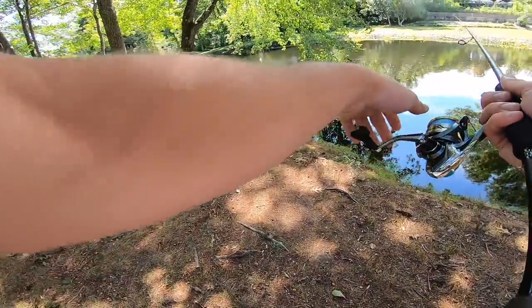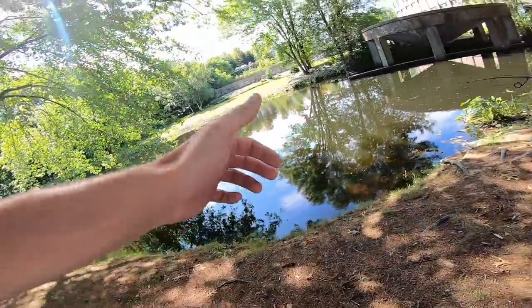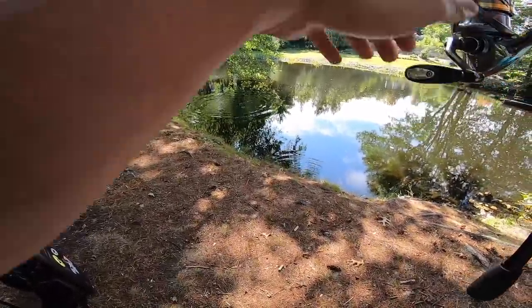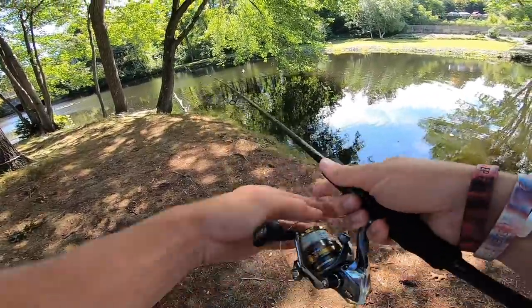This looks good. A lot of little bluegill in here. Oh my gosh that's a good one! He ate it right on top — no, he spit it. Oh my god, that was a good one. He ate it right on the surface. That was a donkey. Dude, that fish came out of thin air and ate that worm.